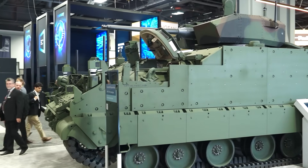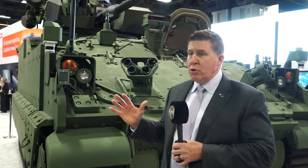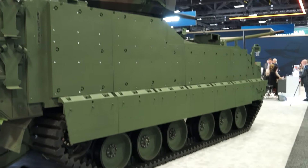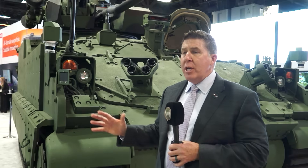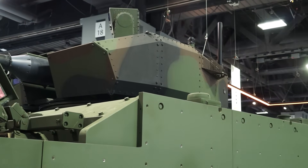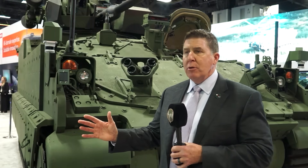We also have a 360 situational awareness system on the vehicle, which gives the crew inside, when buttoned up, complete situational awareness around the vehicle. The true value of this whole thing is the AMPV's universal top plate, which allows the United States Army to pick from over 30 different turrets or effectors to place on the vehicle without having to change out that armored top plate. As threats emerge around the world, they can attach or append different effectors to address those emerging threats.